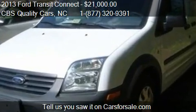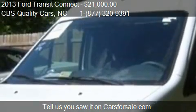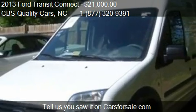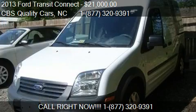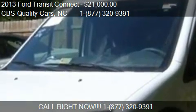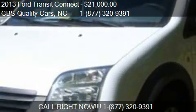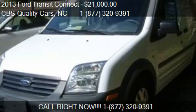Call us at 1-727-320-9391 or stop by our lot. Find us at 1402 S. Miami Boulevard in Durham, North Carolina, on our website, or check us out on carsforsale.com.